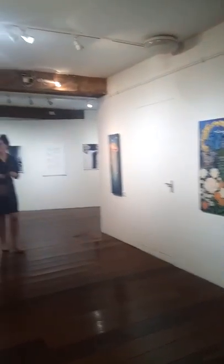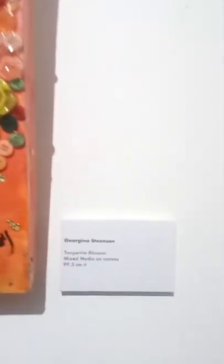Hey guys, I'm in a beautiful exhibition. I've been invited here by Bobbi Becker and we are looking at some PBO art. This is from Georgina Stinson and she's been using buttons. Look how pretty that is, that's amazing. You have different techniques used in the same painting and that's why it's called mixed media.